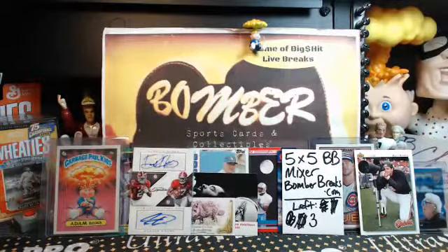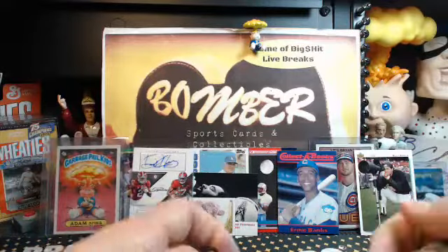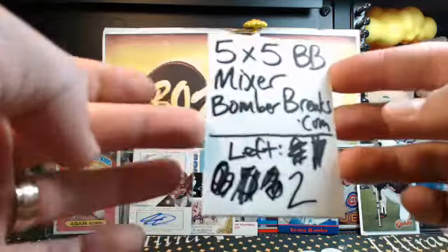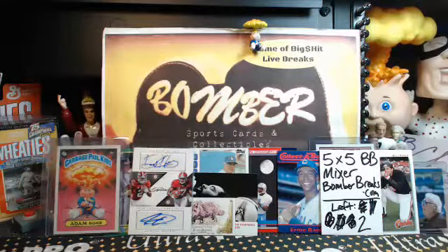All right, two left on the mixer now — two left. Thank you guys, everybody that's in on that one. Still a chance to jump in — please go to the website. There's two left. But right now we have some business to take care of in the dual autograph. Let's find a home for that dual.